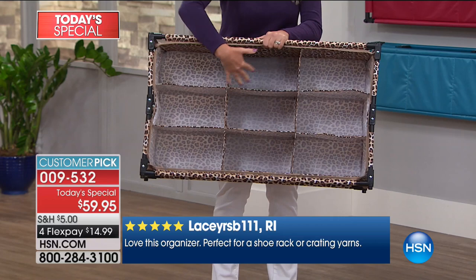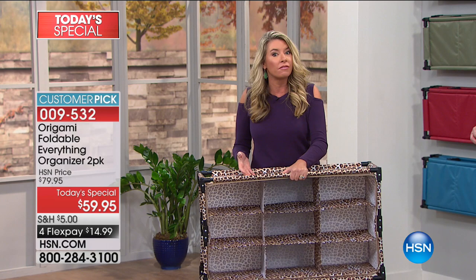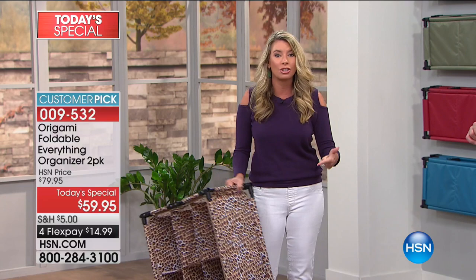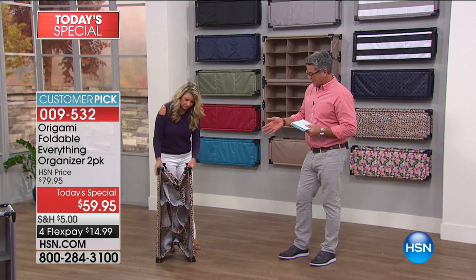Nine cubbies. Each one of these cubbies is a foot deep. Each cubby can hold five pounds of weight, so just in this one organizer alone you can hold 45 pounds. Plus, this top here is reinforced, so you can put purses, shoes, small appliances on here. And I love the fact that you can situate it any way you want — stand it up vertically or put it down horizontally.